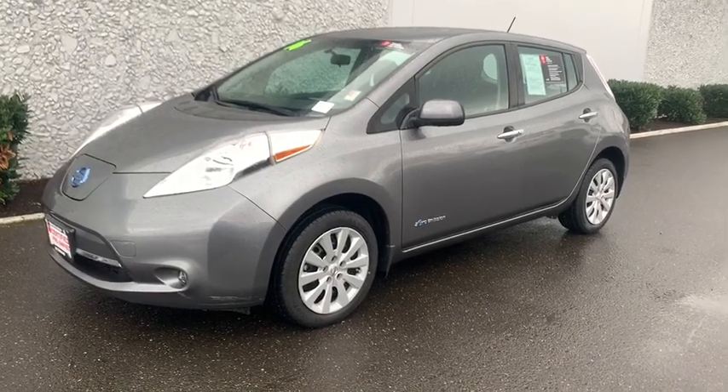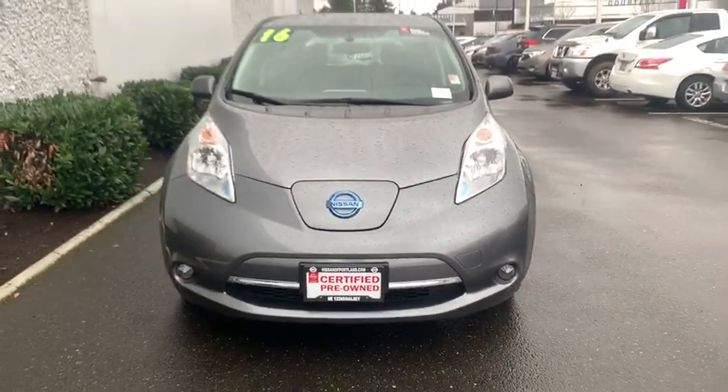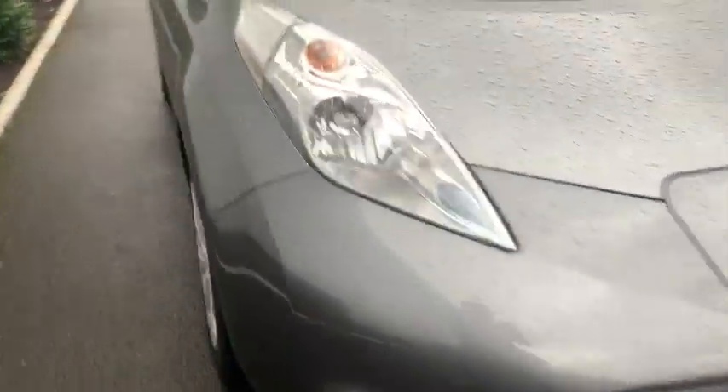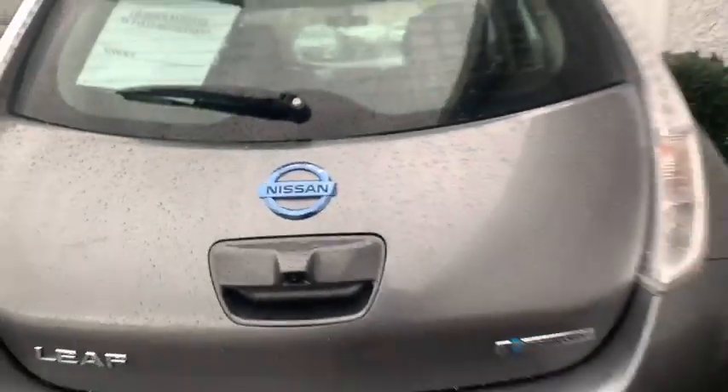We are pleased to show you the 2016 Nissan LEAF — or Leading, Environmentally friendly, Affordable Family car — an electric car you can truly feel good about driving. Zero emissions plus zero gasoline equal more green on the road and more green in your wallet.